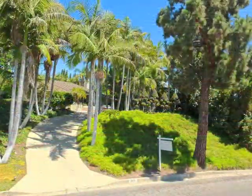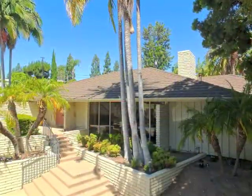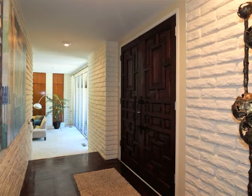A palm-lined sweeping drive, expansive motor court plaza, terraced entry, and Galleria Foyer afford an impressive, welcoming approach.